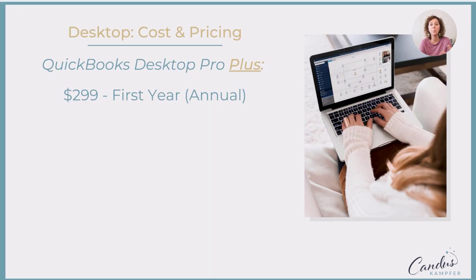So instead of it being the thing where you buy it and you own it, you're paying monthly or annually to have access — a little more similar to how you have QuickBooks Online, but you get the desktop features if you prefer desktop.